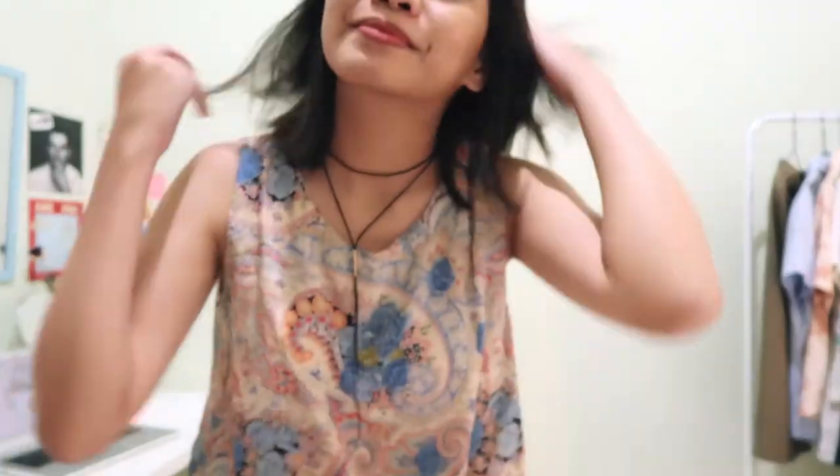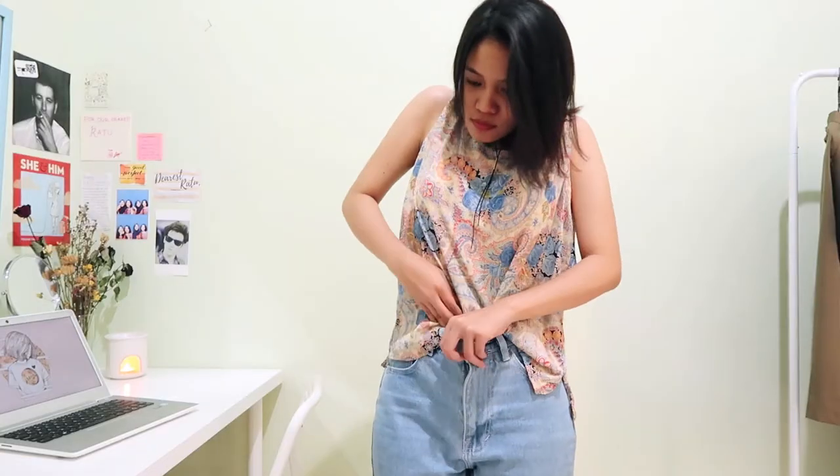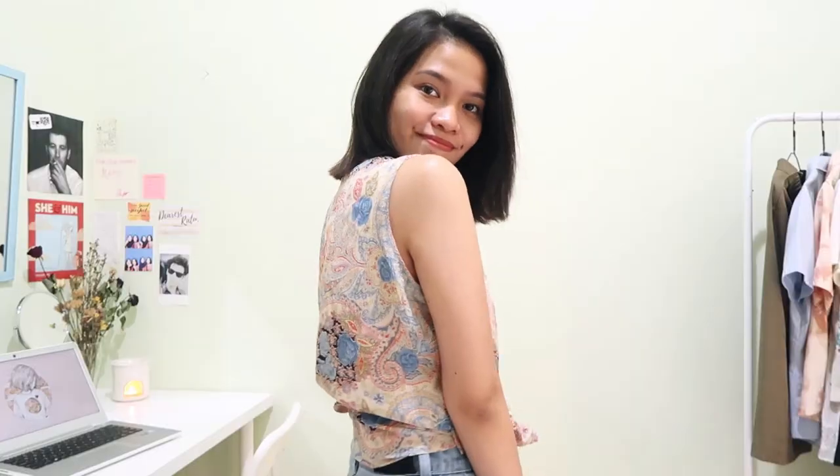The next item that I picked up is another pattern piece. I'm still getting into this pattern game — I'm so obsessed with the pattern and also the color of it. I think it's really fun. I love how this tank is really flowy — I can wear it as is, tuck it in, or tie it.